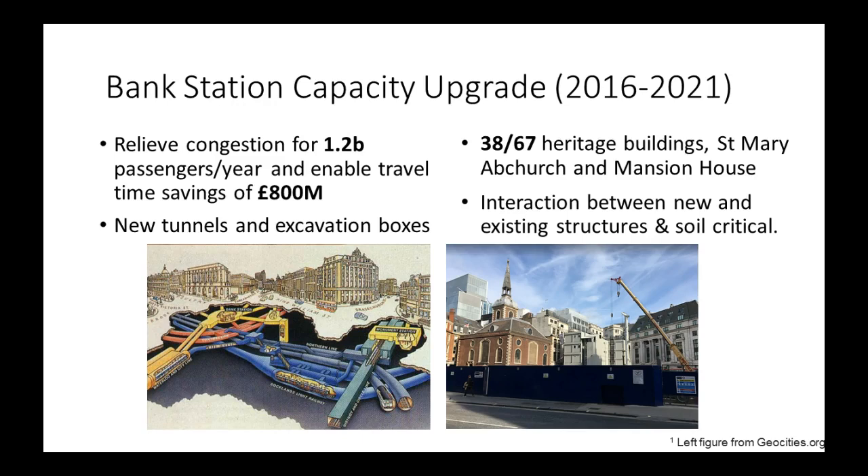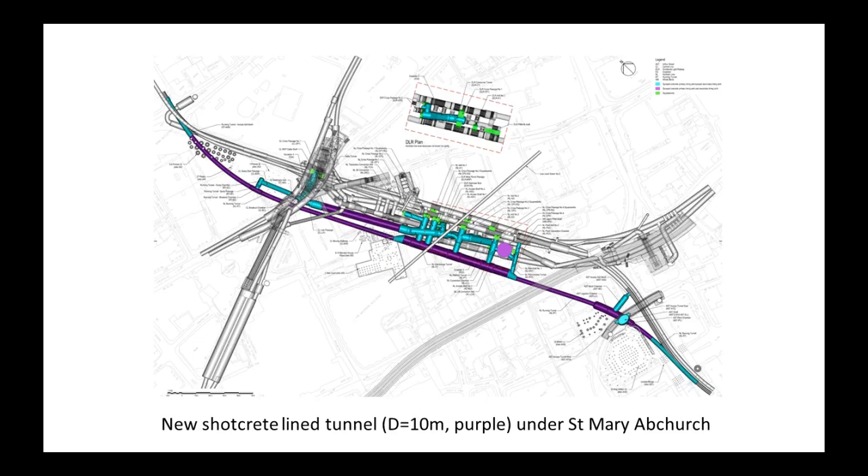In order to build these tunnels, it's paramount to have a very good understanding of the interaction between an existing structure like St. Mary Abchurch, the new excavation works and new structures being built — such as the station box and the tunnels underneath — and of course the soil that is sandwiched in between them. Of particular interest is the tunnel shown in purple, which is a 10-meter diameter tunnel being built in London Clay, about 25 meters down from the ground, just underneath one of the corners of St. Mary Abchurch.